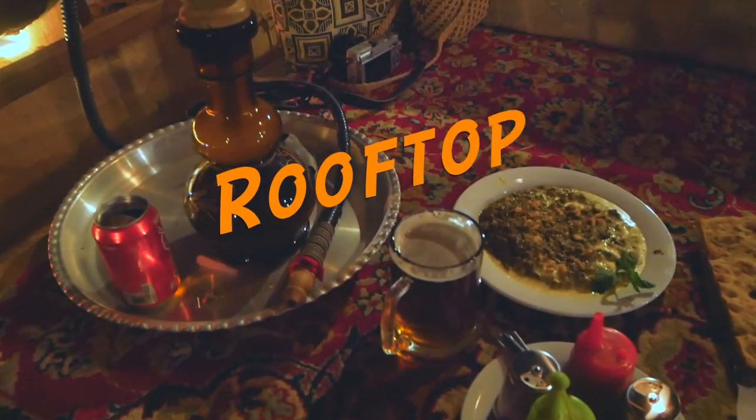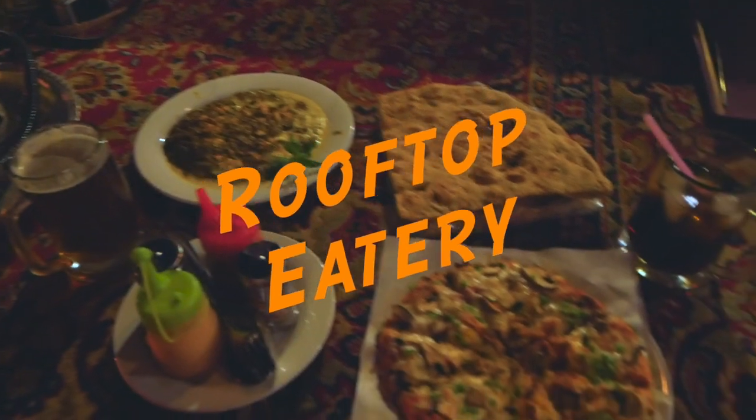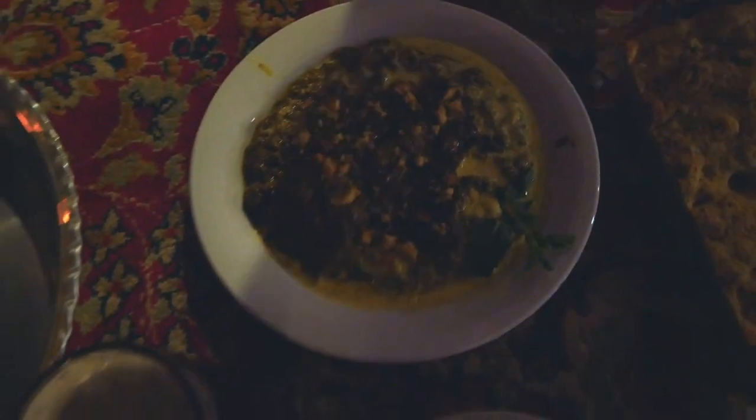There is also a rooftop eatery where you can find Western-style food like pizza or eggplant stews. You can enjoy the food with a rooftop view. Here in Yazd, you can also see the Jameh Mosque of Yazd from there too.